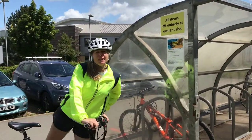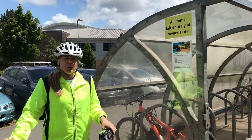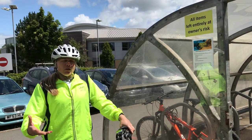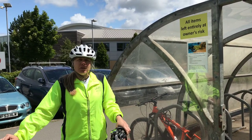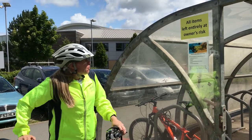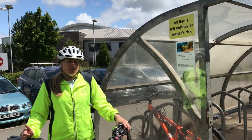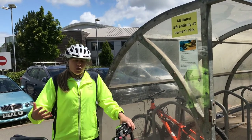At St Peter's we're fortunate to have a bike shed where you can lock your bike up. The sign says all items are left entirely at the owner's risk. During the day the bike shed is locked, and you can access the key from main reception if you need to leave for any reason. The main office also has a few essential repair items — a pump and some bike tools — in case you need to adjust anything once you've got to school.